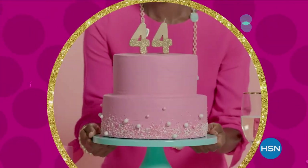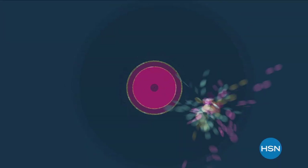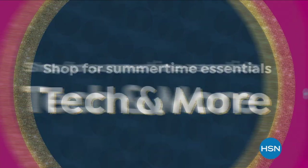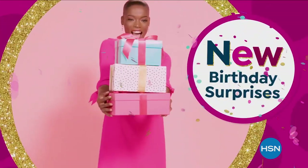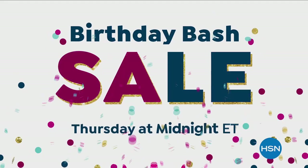We're celebrating HSN's 44th birthday with some of our best deals during our birthday bash sale. Shop for summertime essentials in fashion, beauty, kitchen, tech, and more, plus new birthday surprises each day. Don't miss the party or the savings during our birthday bash sale. Starts Thursday.